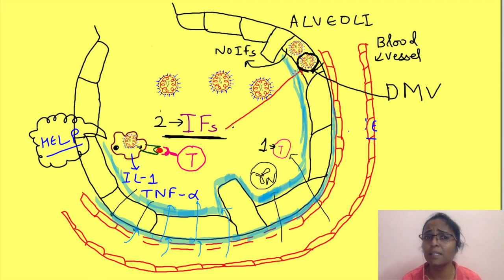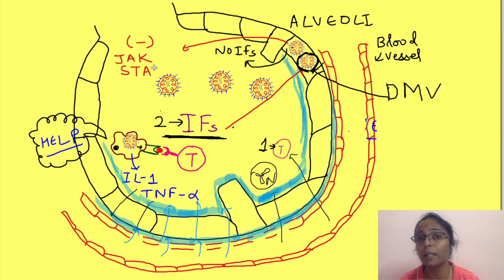Also, the interferons produced by the helper T cells cannot act on these infected cells. Why? Because this virus does something more — it blocks the JAK-STAT pathway through which interferons act. So the end result is that the virus keeps on multiplying, tremendously increasing the viral load.